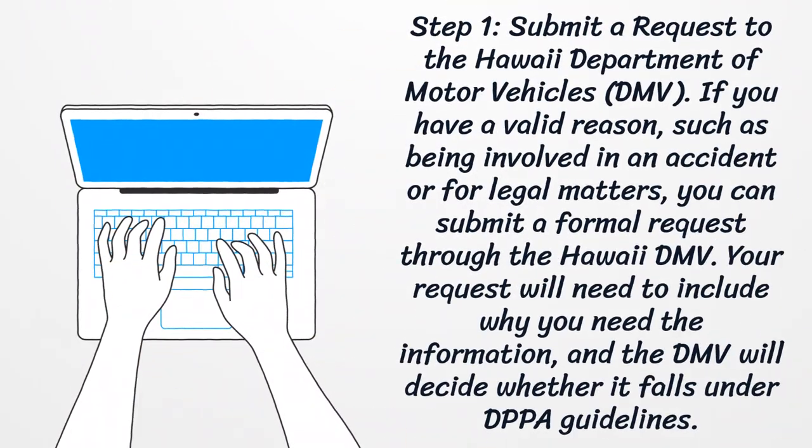Step 1: Submit a request to the Hawaii Department of Motor Vehicles. If you have a valid reason, such as being involved in an accident or for legal matters, you can submit a formal request through the Hawaii DMV. Your request will need to include why you need the information, and the DMV will decide whether it falls under DPPA guidelines.